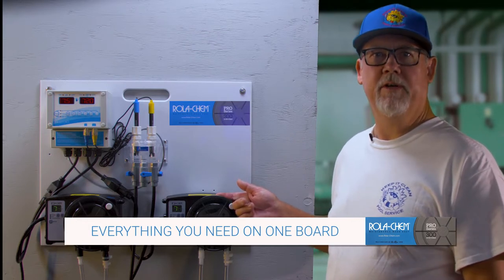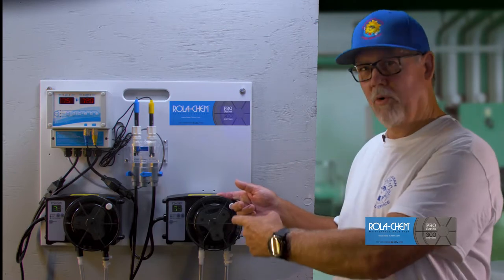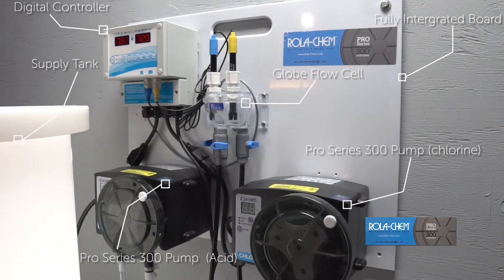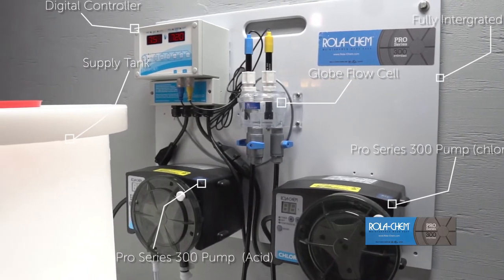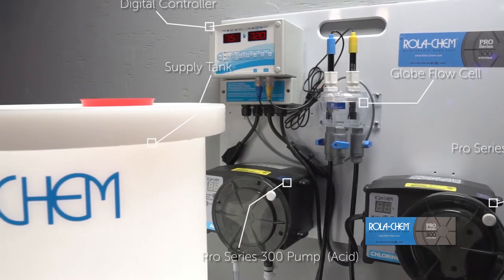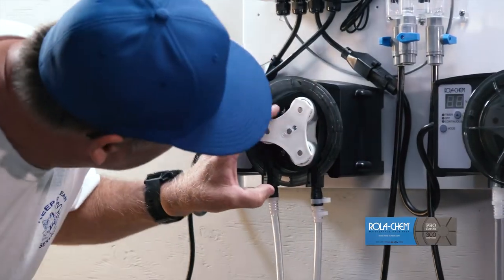I've been working in the industry for years, and for as long as I can remember, I've been using Rollerchem systems. It might be the only company on the market to make a fully integrated, ready-to-mount pool chemistry system. It's complete control, end-to-end, and is a breeze to set up.